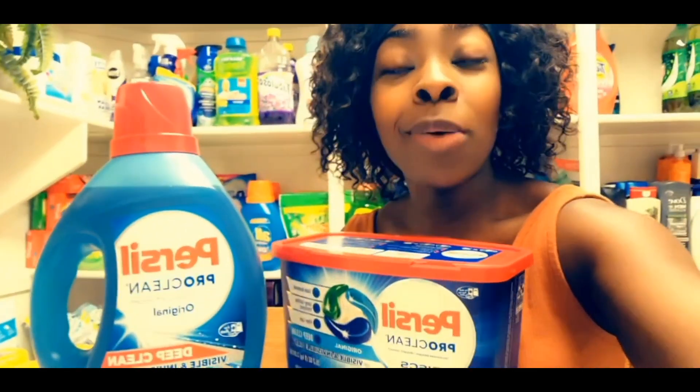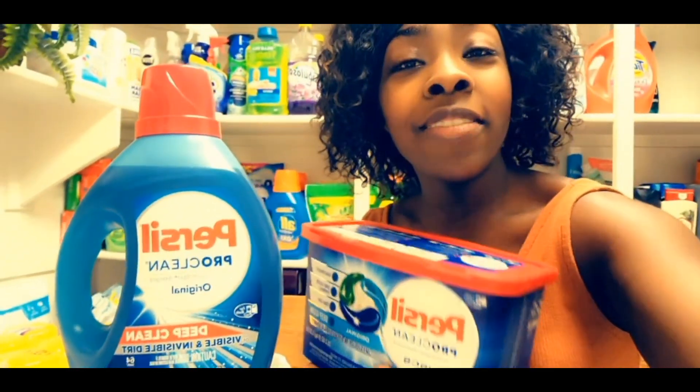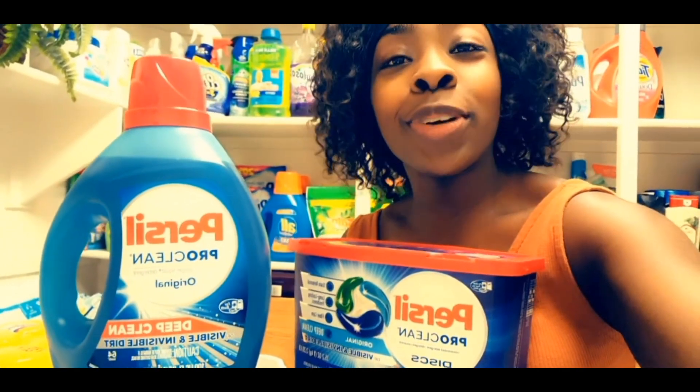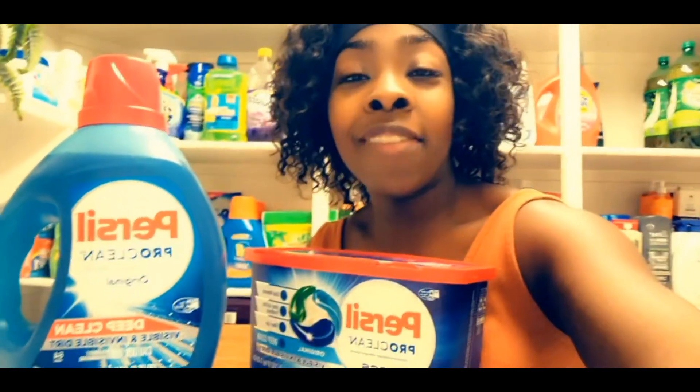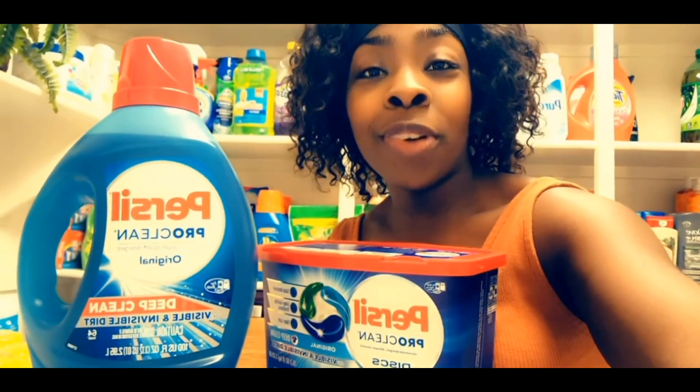Hey guys, this is Couponing with Caprice. I want to show you guys how I grabbed both of these purse sale items for completely free and a $6 moneymaker using Field Agent. If you haven't used this app yet, I'll go over it with you in the video.